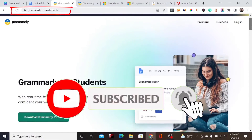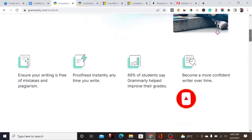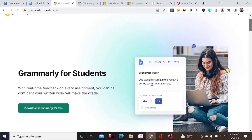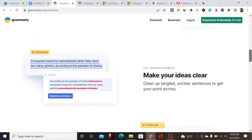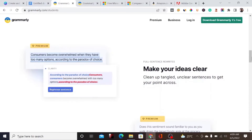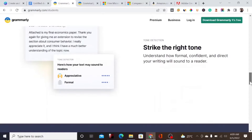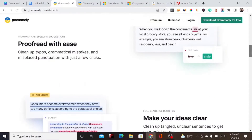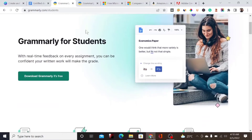Grammarly is an online tool which you can use to edit your grammar online. It has a plagiarism checker and a lot of features. You can use it to paraphrase words and write better content. It also has a Chrome extension and other tools you can use to make your work better and easier.